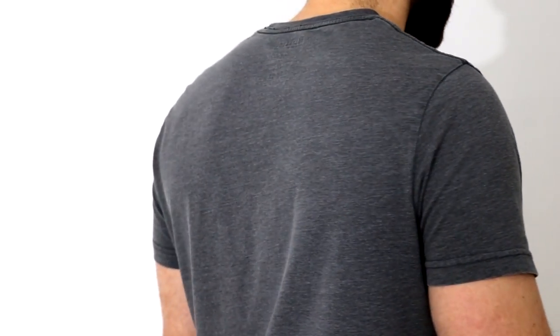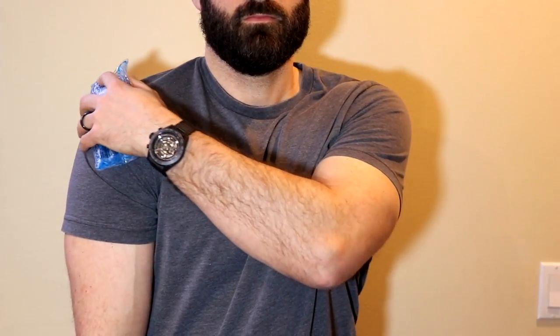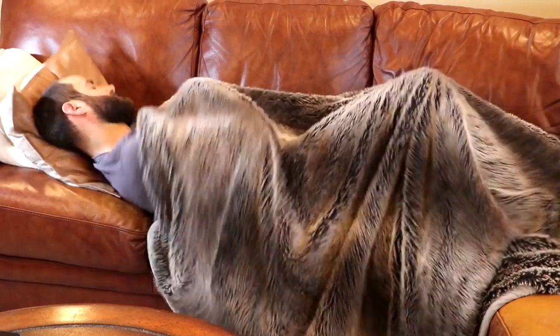Frozen shoulder is a mysterious condition with a gradual onset of pain in the shoulder and loss of range of motion. This can hamper day-to-day life and make sleep very problematic.